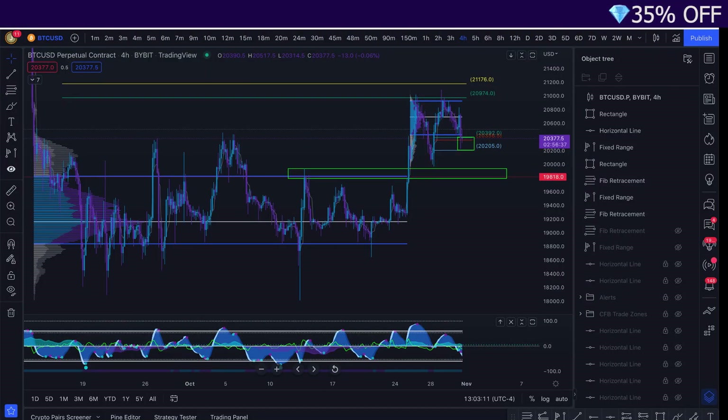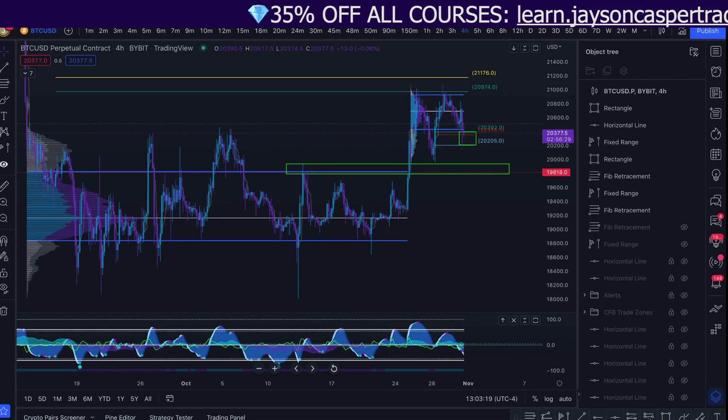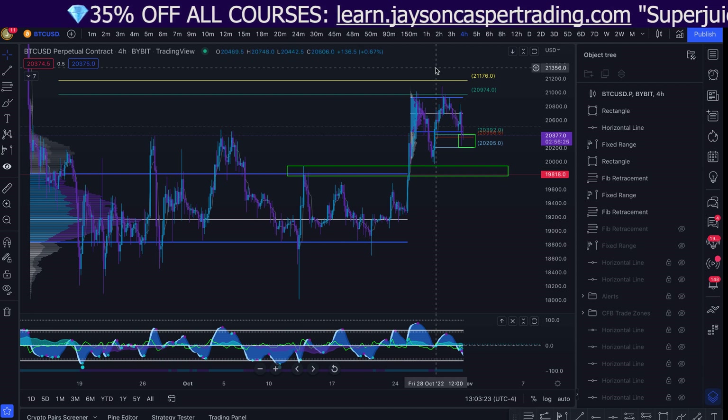All right, y'all, fasten your seatbelts and prepare yourselves because we are about to get into some very juicy Bitcoin technical analysis. Make sure to like the video and subscribe to the channel, because things are about to get pretty dang juicy.